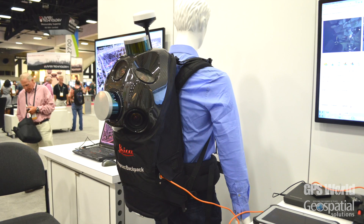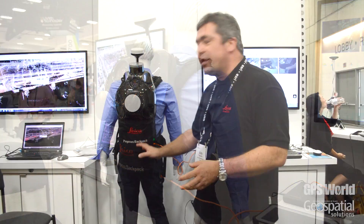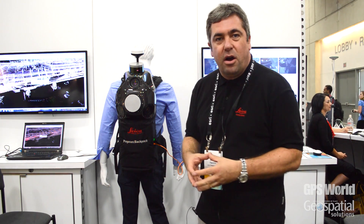It's completely battery operated, and with the four batteries you can work more than four hours, and the batteries are hot swappable.